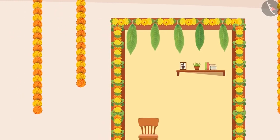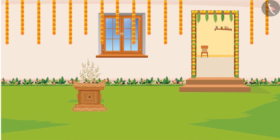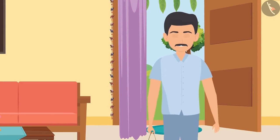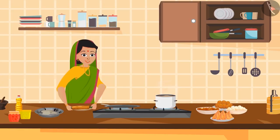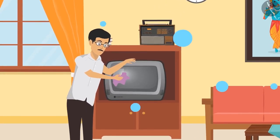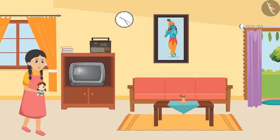The festivities are in the air and the preparations for it had already started at Sunaina's house. Her uncle brought the decorative items and her mother started preparing the food items. Dad started cleaning the house. Amidst all of this, Sunaina was walking around with a doll in her hand.